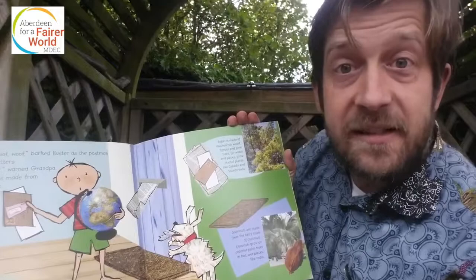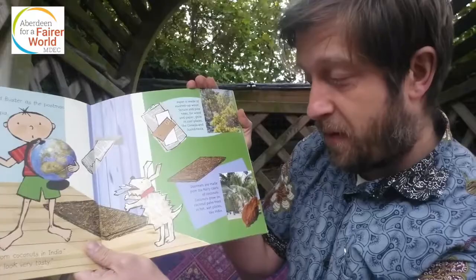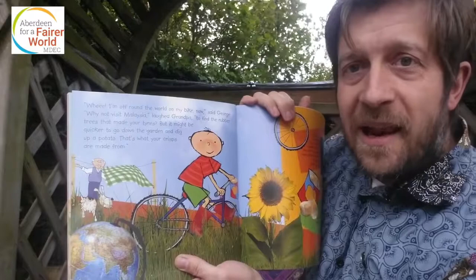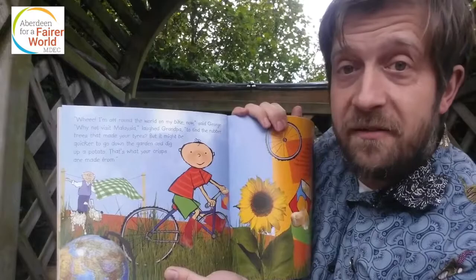Do you know which countries are in Scandinavia? Doormats are made from the hairy coats of coconuts, and coconuts grow on coconut palm trees in hot, wet places like India. 'Whee! I'm off around the world on my bike now,' said George. 'Why not visit Malaysia,' laughed Grandpa, 'to find the rubber trees that made your tyres. But it might be quicker to go down the garden and dig up a potato — that's what your crisps are made from.'